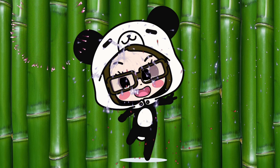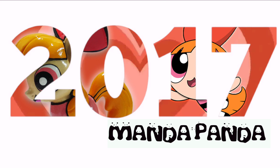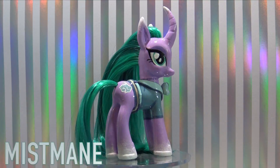Guys, it's AmandaPanda. 2017 has come to an end and it was an awesome year full of so many ponies. Let's take a look back at all the ponies that I made in 2017.